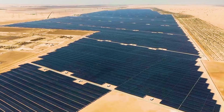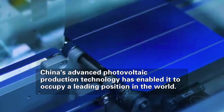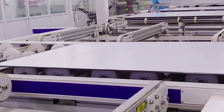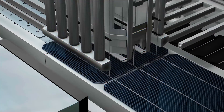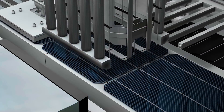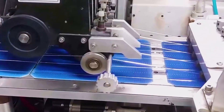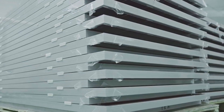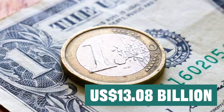China's photovoltaic industry not only has a profound impact domestically, but its advanced production technology and cost-effectiveness also enable it to occupy a leading position globally. According to 2023 data from the International Energy Agency, China's photovoltaic product exports reached US$47.59 billion. In Europe especially, China's photovoltaic modules account for the vast majority of the market, with exports accounting for 90% of market demand and reaching US$13.08 billion.